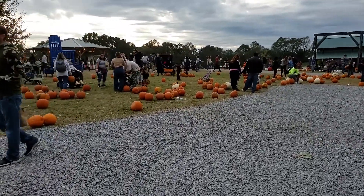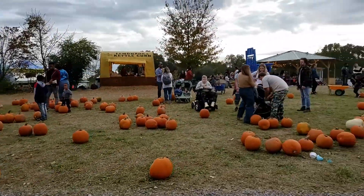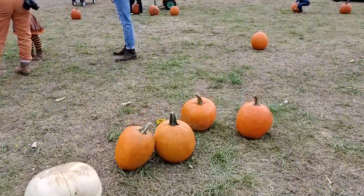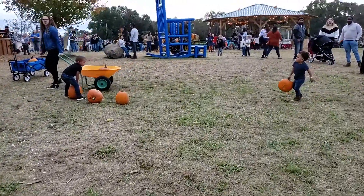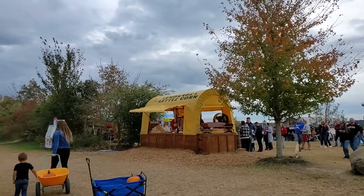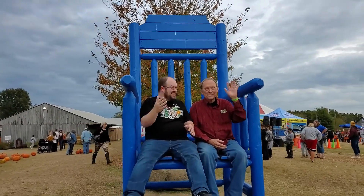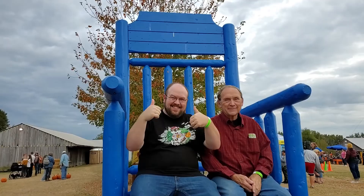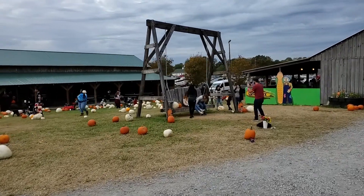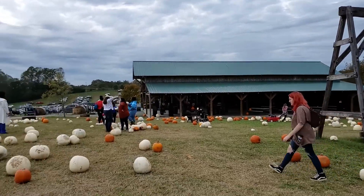The barn straight ahead to your right is that little market we saw when we came in. They've already got a whole bunch of pumpkins out here you can pick — big ones, little white pumpkins, orange pumpkins. Big chairs out front here too. There's Jare and dad nerd on the big old chair.